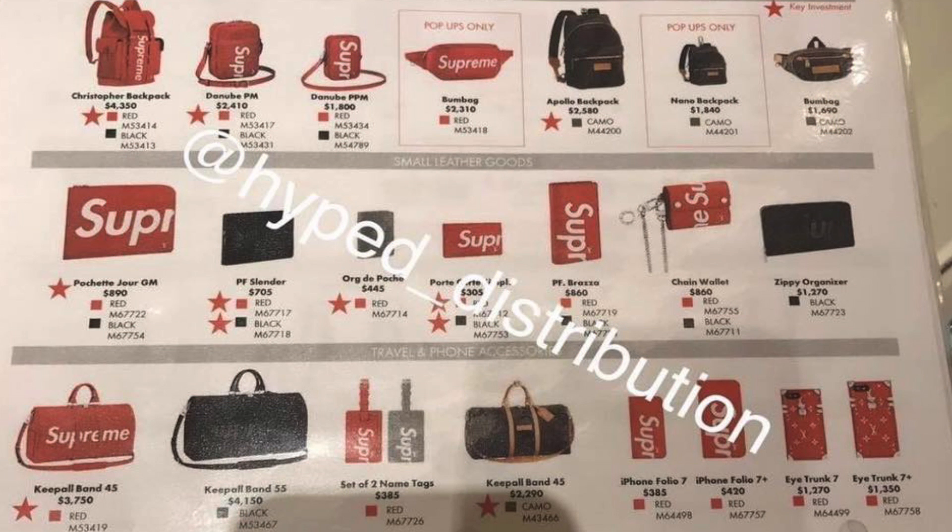Hey guys, what's up, it's me Adam. Today I'll be talking about the Supreme Louis Vuitton drop, and more specifically some leaked information that just came out today. We've got information regarding the pricing on all the products, as well as the product codes, the color codes, and some information on whether some items are going to be available in pop-up stores only or the general major stores.